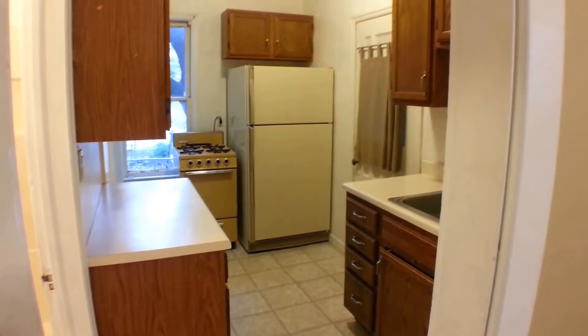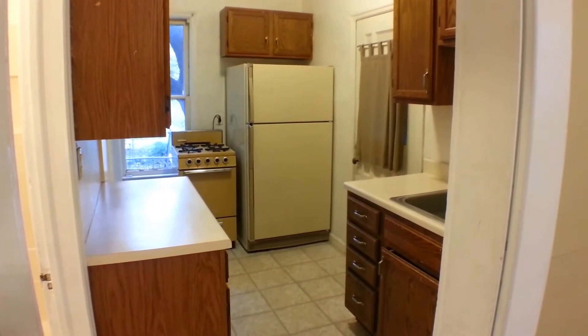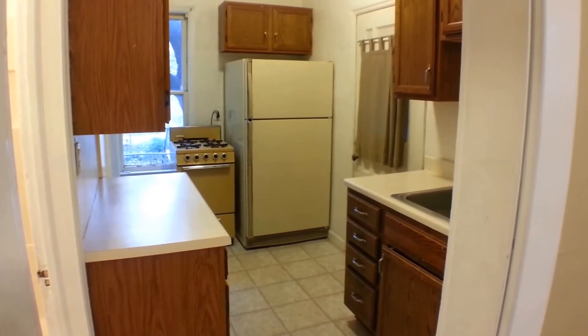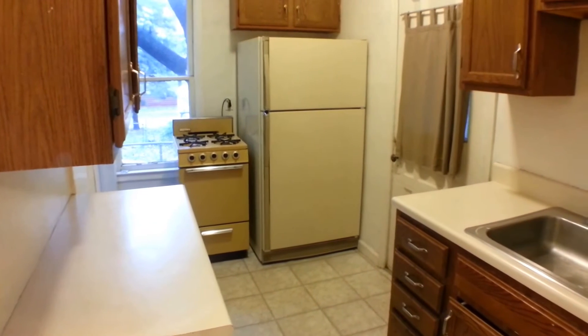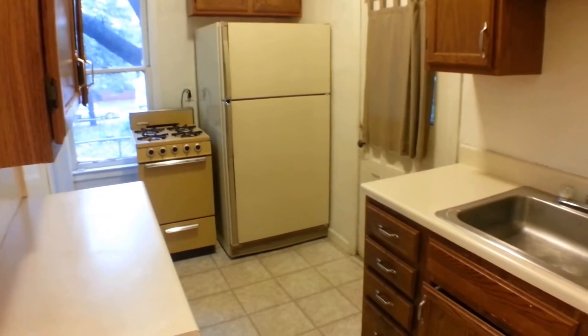And here we have a nice fitted kitchen with nice old cabinets, a gas stovetop that's really great for cooking, and a nice big fridge-freezer.